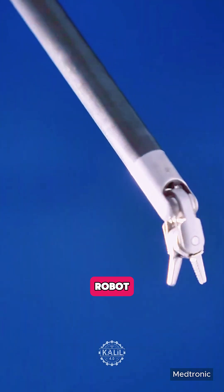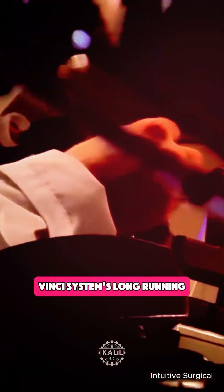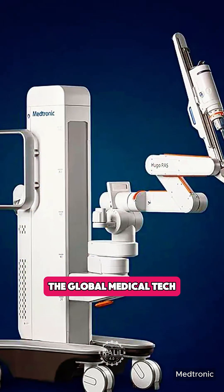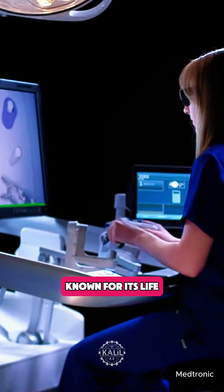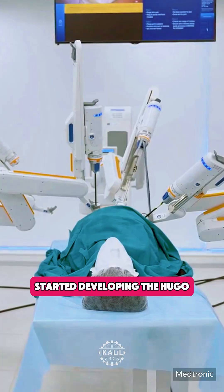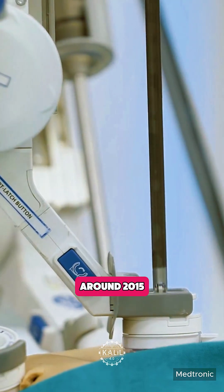Medtronic developed its Hugo robot specifically to challenge the da Vinci system's long-running dominance in robotic surgery. The global medical technology giant, known for its life-saving devices like pacemakers, insulin pumps, and surgical tools, started developing the Hugo robotic-assisted surgery system around 2015.